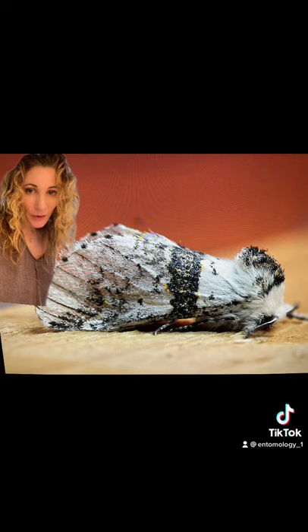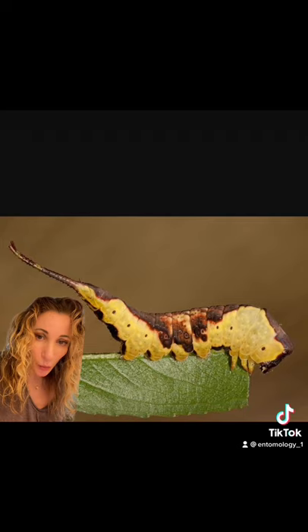The moth is strictly nocturnal and can only be seen at night. Their larvae is reminiscent of the puss moth larvae found in the United States, in that their last two prolegs form what looks like a long whip-like tail. They use this to swat at parasitic wasps that try to attack them.